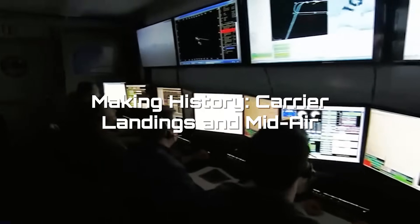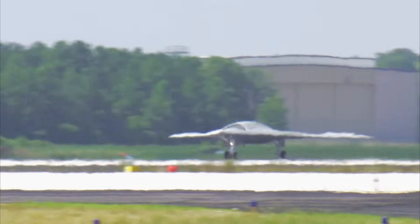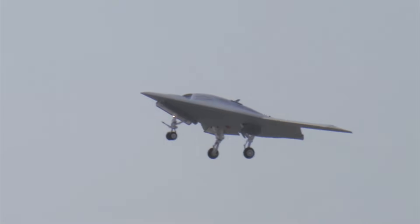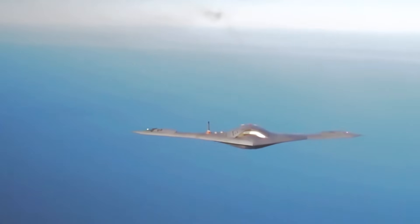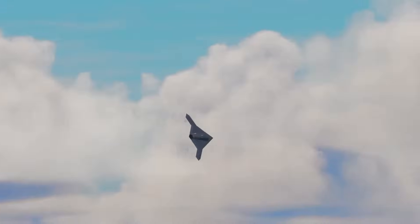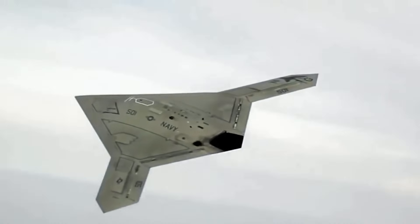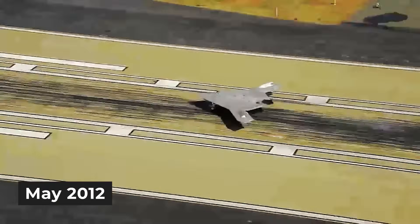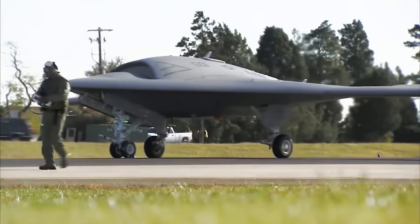Making history — carrier landings and mid-air refueling. The test flights for this drone were basically a highlight reel of aviation firsts. On February 4th, 2011, the first one flew at Edwards Air Force Base. A second drone joined in November 2011. Initially, the Navy only planned to test these drones for about three years, doing around 50 flights. But the X-47B was so successful so early that the plan changed after just 16 flights. Instead of more basic tests, the Navy jumped straight to the super-challenging stuff: launching from and landing on real aircraft carriers, and even refueling mid-air without a pilot.